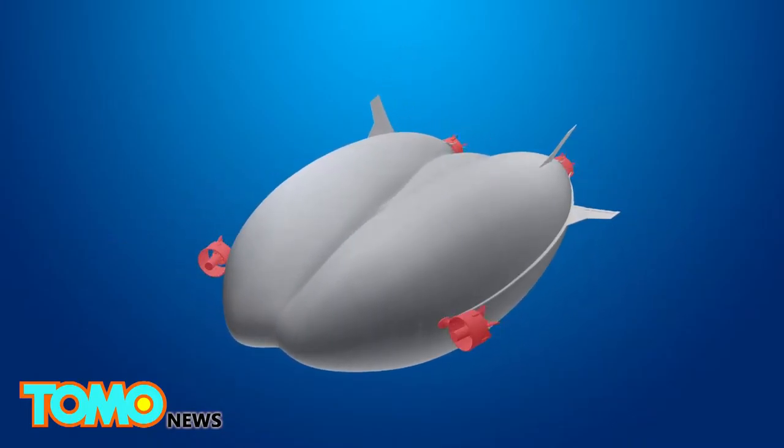The airship is equipped with four propellers — two at the back, one on the front left, and one on the front right. These propellers provide vectored thrust from four VH turbo-diesel engines.